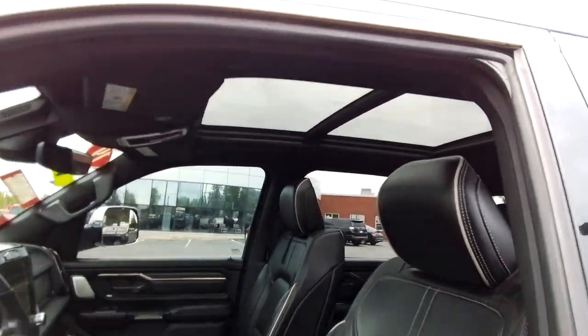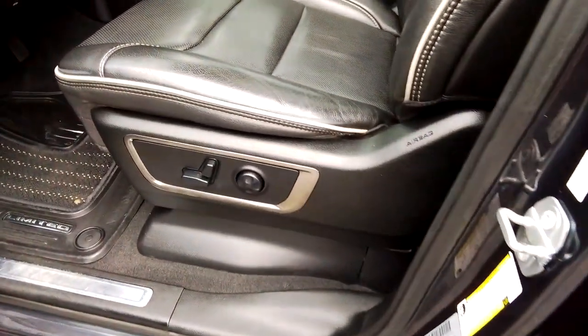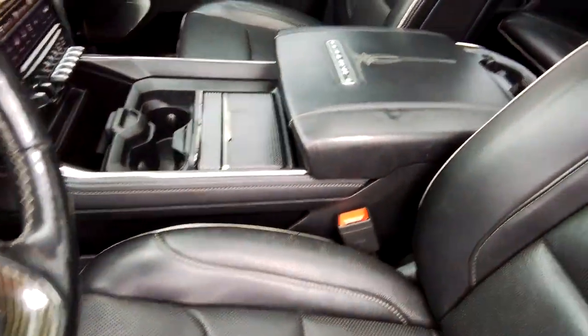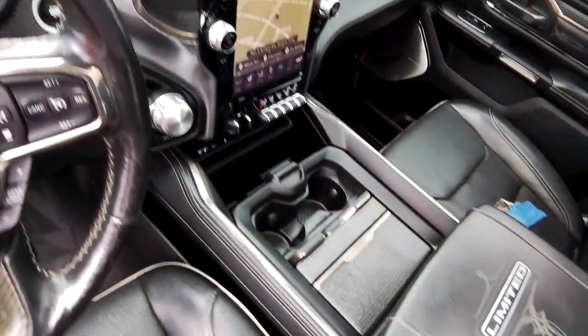Pre-collision system, touchscreen infotainment system, heated driver seat, navigation system, four-wheel drive, satellite radio, woodgrain interior trim, backup camera, fog lamps, bed liner.